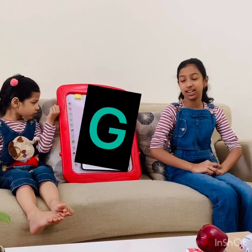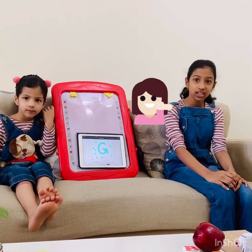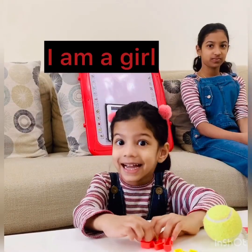Let's go to the next letter, G. G is for girl. Zara, are you a girl or a boy? I am a girl.